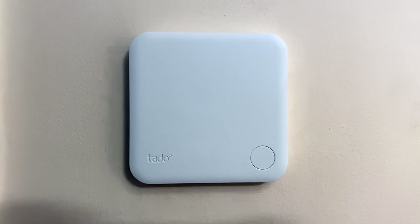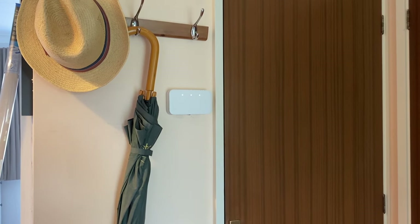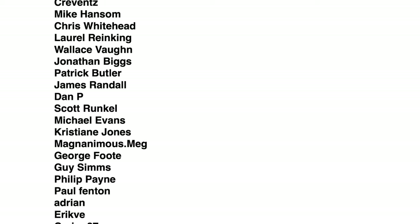I'm really absolutely loving this and I'm extremely grateful to Tado. If you're in the market for a smart central heating system, do consider Tado — I'll leave a link to all this Tado stuff down below. There'll be affiliate links so I'll make a little bit of commission if you buy it. If you've got any questions about this Tado smart central heating, write it down below and I'll do my best to answer them. Thanks very much to my loyal patrons, especially Georgeford, Magnanimous Meg, Jennifer Jones, and Rob Van Eden. I'll see you next time for another video.